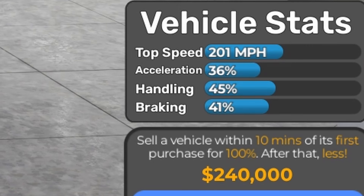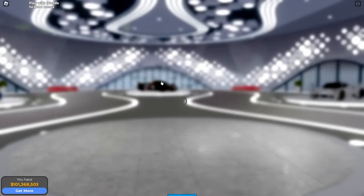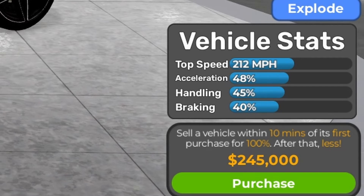The next one is the 2017 McLaren 720S Coupe, and the price is $245,000. Based on vehicle stats fully stock: 222 mph, 48% acceleration, 45% handling, and 40% braking.